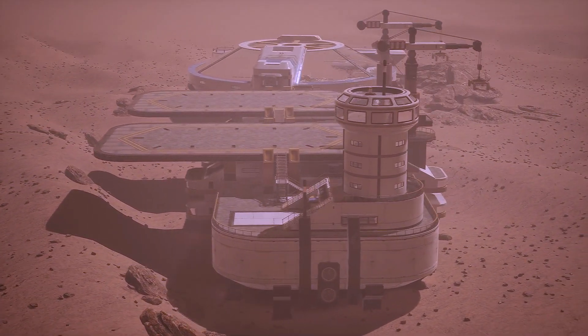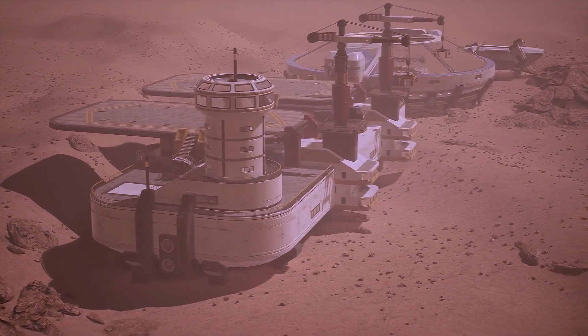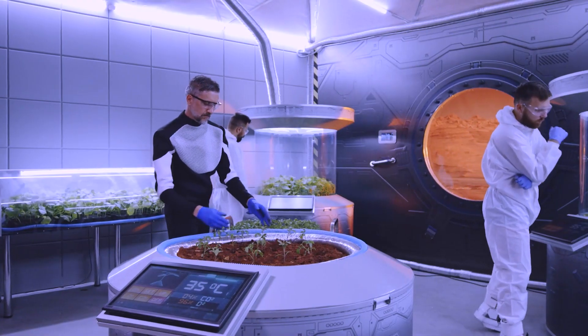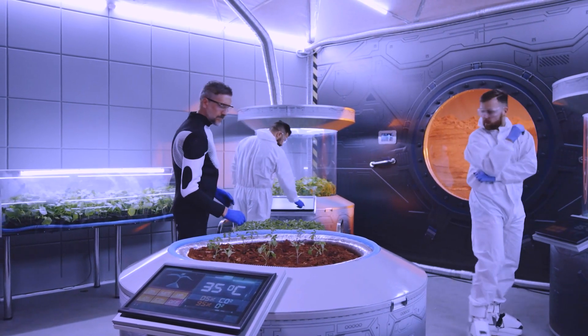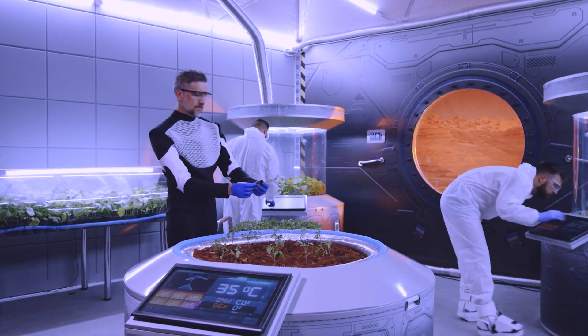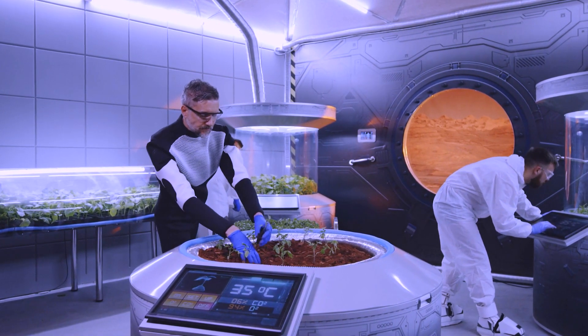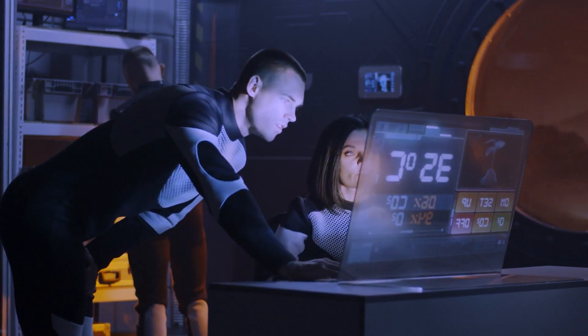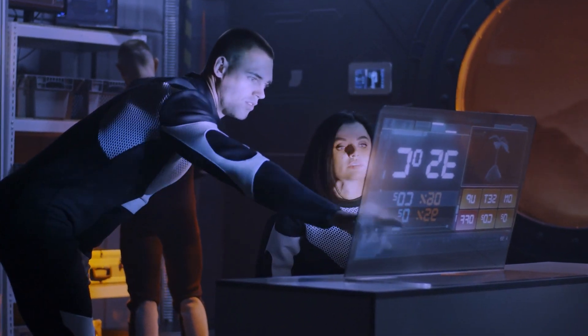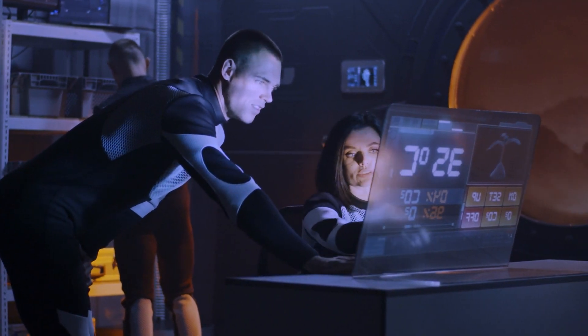However, the reality of life on Mars is far from glamorous. While metal buildings and glass domes may be great for science fiction, the practicality of such structures on Mars is limited. In this video, we will explore different options for Martian accommodation, with a focus on inflatable habitats. These highly engineered, self-sufficient structures may just be the key to successful colonization of the Red Planet.